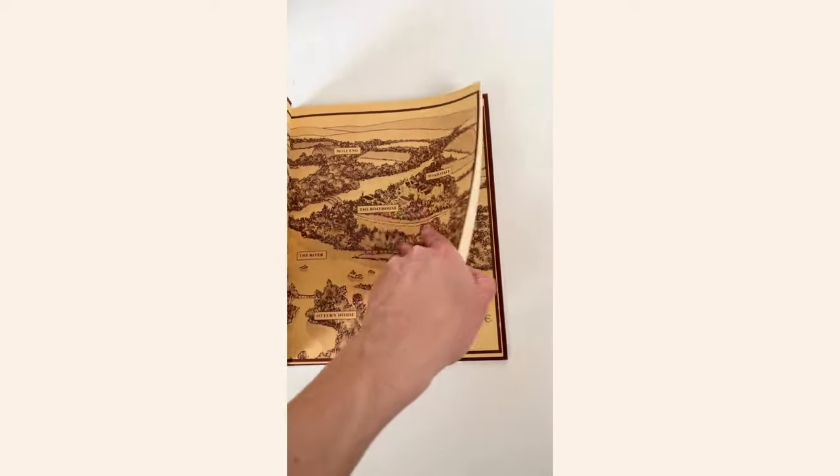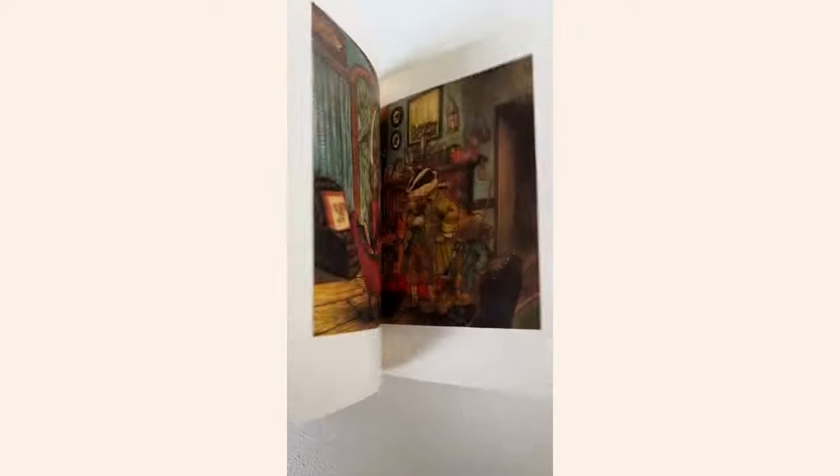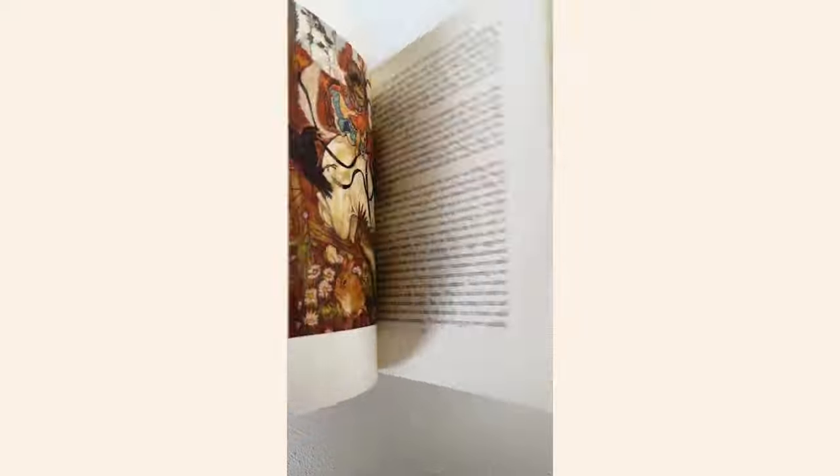So here it is — the 1980 edition of The Wind in the Willows. This was just a stunning book; I was so excited to get this. And it sold right away from the shop.